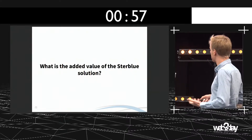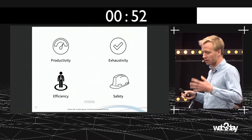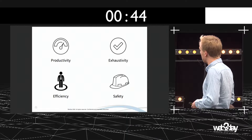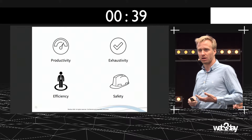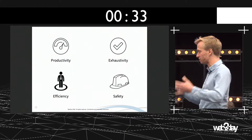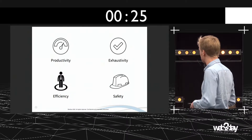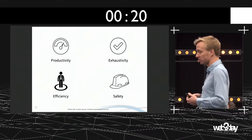So what is the added value of the StarBlue solution? There are four points. The first point is productivity — we can expect more than a 40% rise in productivity. Then, exhaustivity: we guarantee that the entire industrial infrastructure is captured in pictures flight after flight. Third, efficiency: due to automation, we just need one person to operate this solution, as payload management and flight are automatically managed.